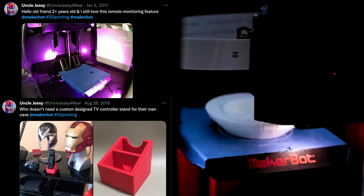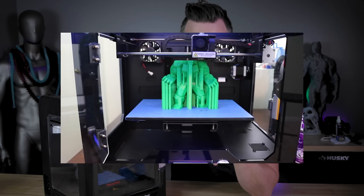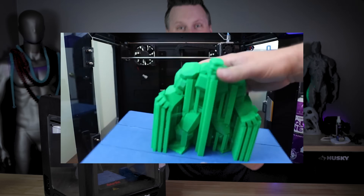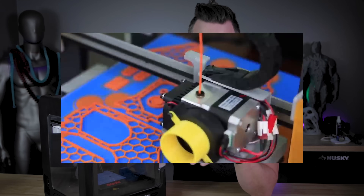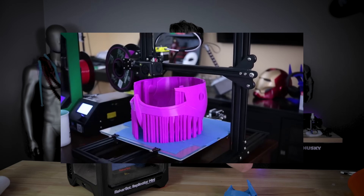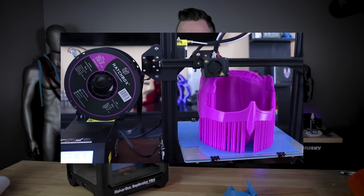What I loved about the machine wasn't the print quality — it was all of the other things that came with it. When I ended up buying my second 3D printer, which was the BQ Witbox, I was like, wait, there's no mobile app? There's no camera? What's going on? And then I got my third 3D printer, which was the BQ Hephaestos, which yet again was just a horrible machine and also did not have a camera, mobile app, or monitoring. And then I ended up buying a Creality CR10, which yet again didn't have any of those things, and so on and so on.